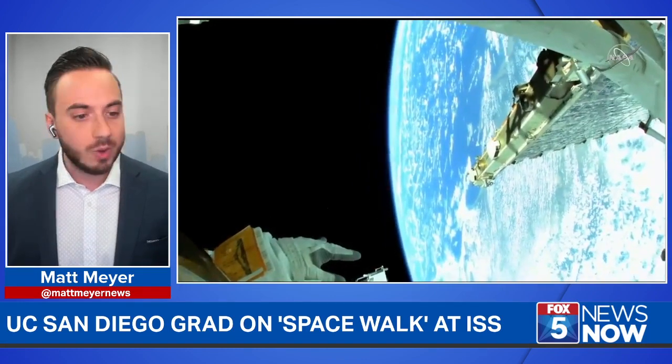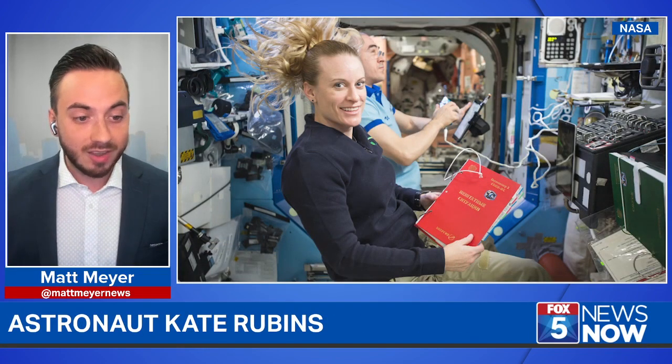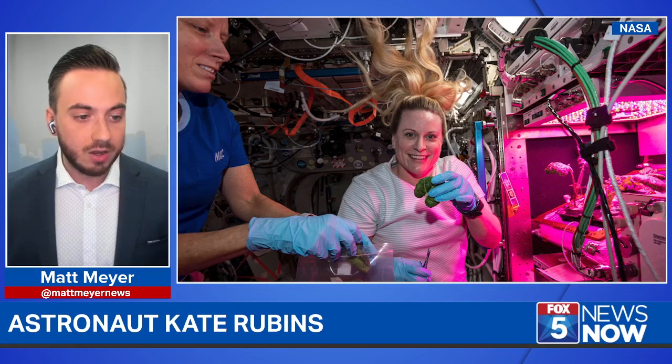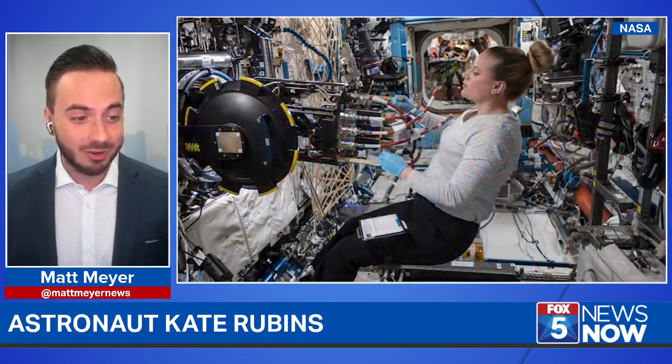UC San Diego graduate Kate Rubins is one of the two astronauts on this spacewalk. That's Kate Rubins on a previous trip up to space. She is a veteran spacewalker — that's what they call it when they actually head outside the International Space Station. This will be her third spacewalk today. They've been out there since about 3am our time, so this has been a long day of work outside the International Space Station.